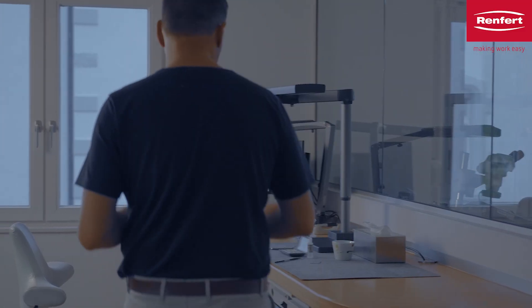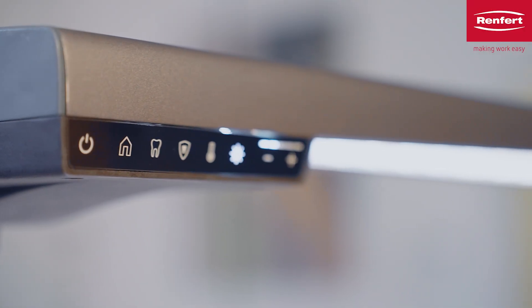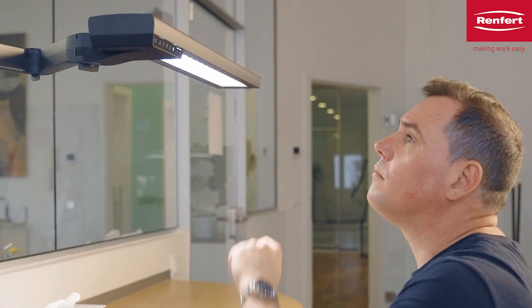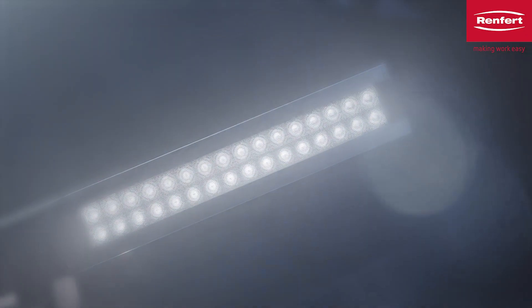Sascha, why does light and the right lighting at the workplace play such an important role, especially in dental technology? Optimal lighting in the dental lab is crucial for the precision and quality of dental work. Good lighting reduces eye strain and improves the working conditions and efficiency of the laboratory.